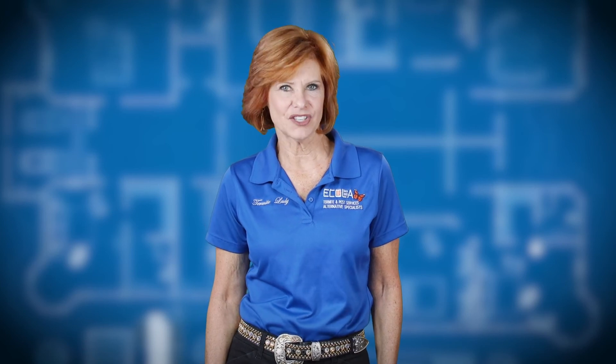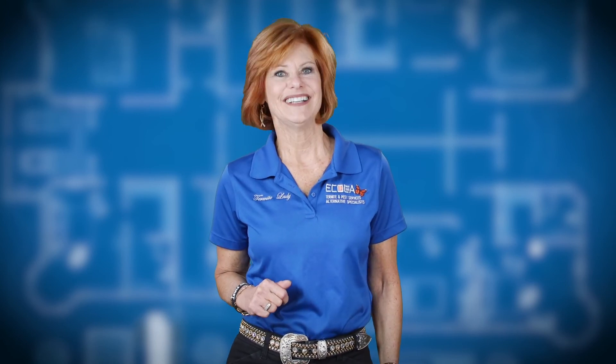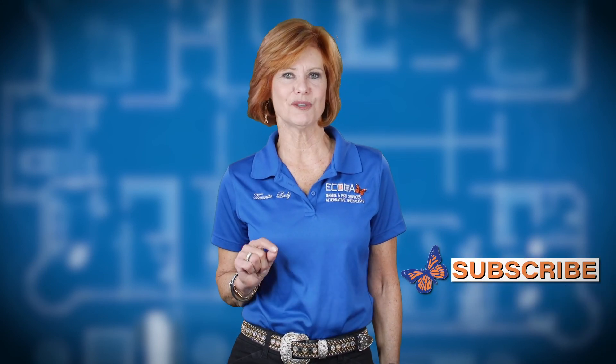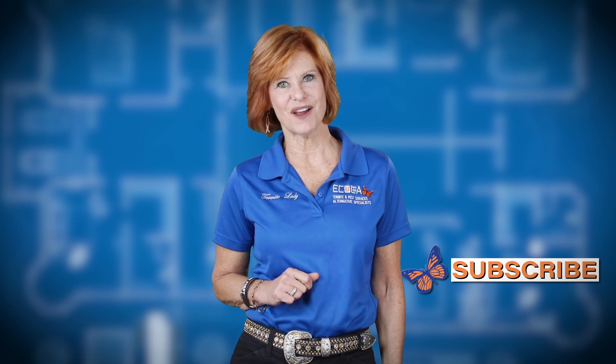So in summation, subterranean termites are treated differently than any other termite. And if you can protect your home and do it before the problem exists, it's a good idea. If you like this video, please like, share, and subscribe. Sue Freeze here, the termite lady — thank you so much, until next time.